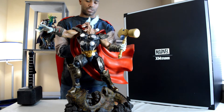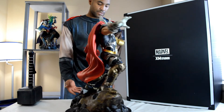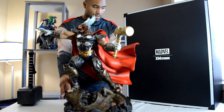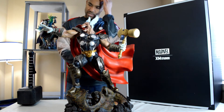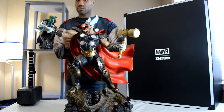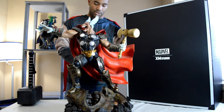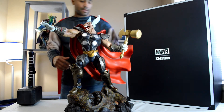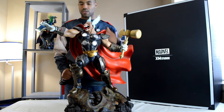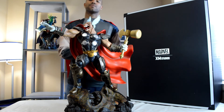Thank you for tuning in and checking out my — not really even a review — just me talking about it and letting you know how much I absolutely love this piece. This is Beta Ray Bill from XM Studios. Hope you all enjoy, hope you have a fantastic day. You know all the buttons you need to hit — subscribe, join the league, comment, all that good stuff. Collectors forever, y'all. Peace.